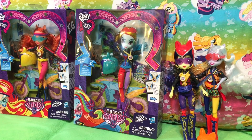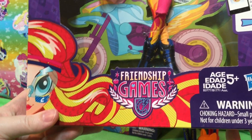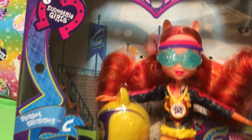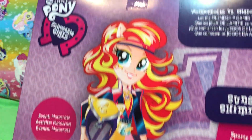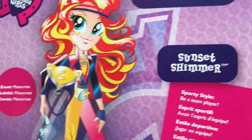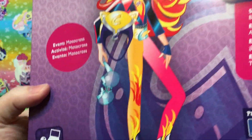Next we have Sunset Shimmer with a thing around her wheelchair. We have Sporty Style Motocross Sunset Shimmer for sure. We are very excited to have the first Sunset Shimmer released out of this line. There is a school one, but she just isn't everywhere. I like her on the back — she looks really good for sure.